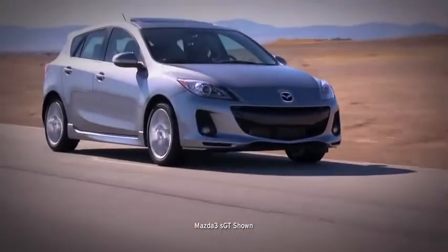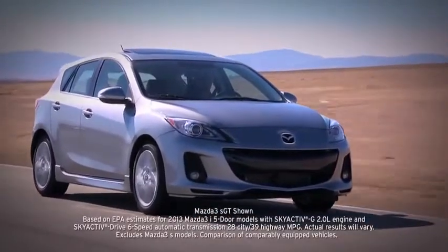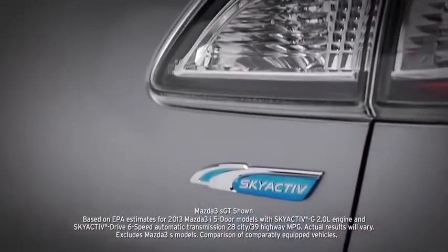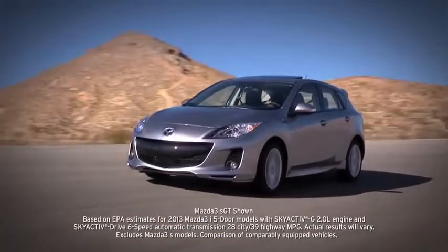What's truly amazing is that even with all this, the Mazda 3 manages to deliver up to EPA estimated 39 MPG on the highway thanks to SkyActive technology. That's better than or equal to nearly every other car it's up against.